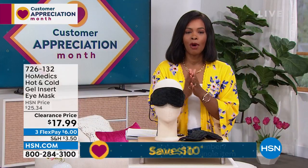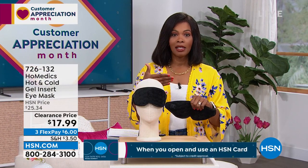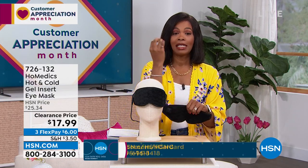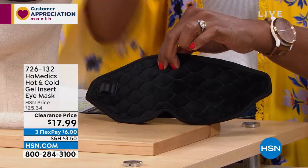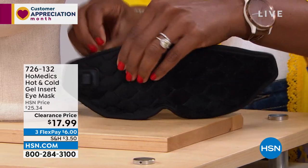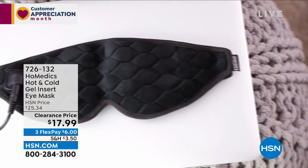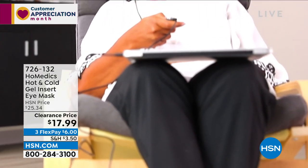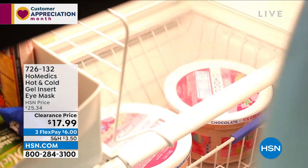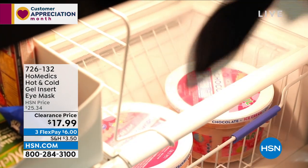Whatever feels best to you at that moment. Sometimes it's as simple as needing to take a moment, rest your eyes — whether it's the weather, staring at a computer or screen for hours. Sometimes closing your eyes is good, but soothing that area is even better. Is it cold? You've got that cold pack. Is it warm? You've got the ability to plug in and dial it up. There's also a 20-minute auto shut-off, so when it's over you're refreshed and ready to start again.